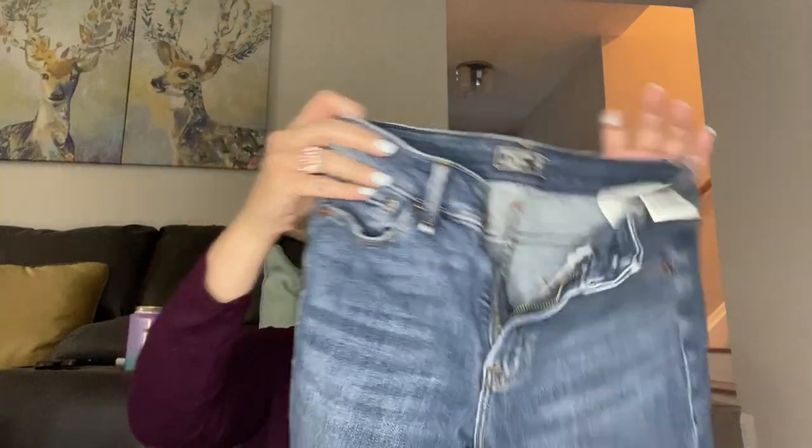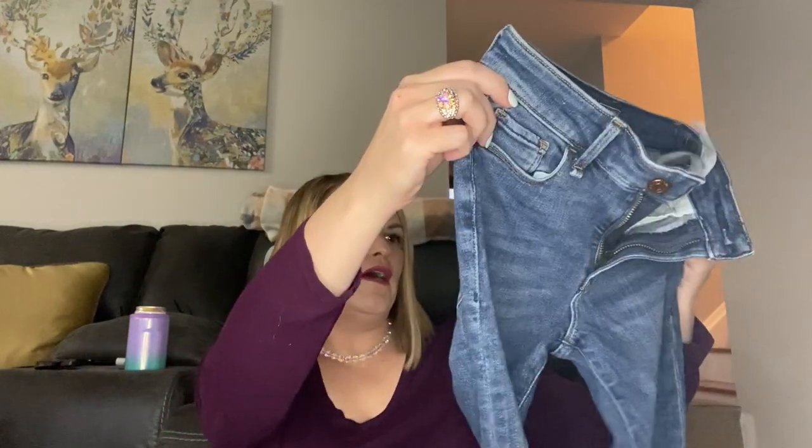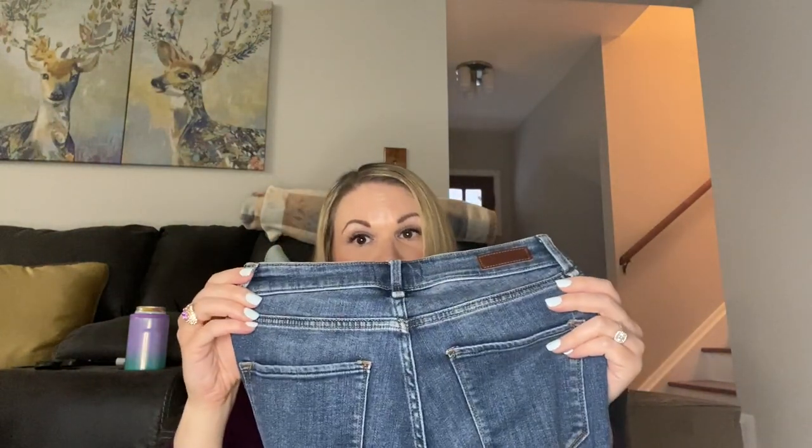First up we have Abercrombie and Fitch — these are a really small size 24 and they're a skinny jean with a raw hem. They really look like they're in okay condition; there might be a little stain there but overall they look okay. This is a really tiny size and I have other size 24 jeans in my closet that aren't really getting a lot of movement, so I'll have to see if those are worth listing.